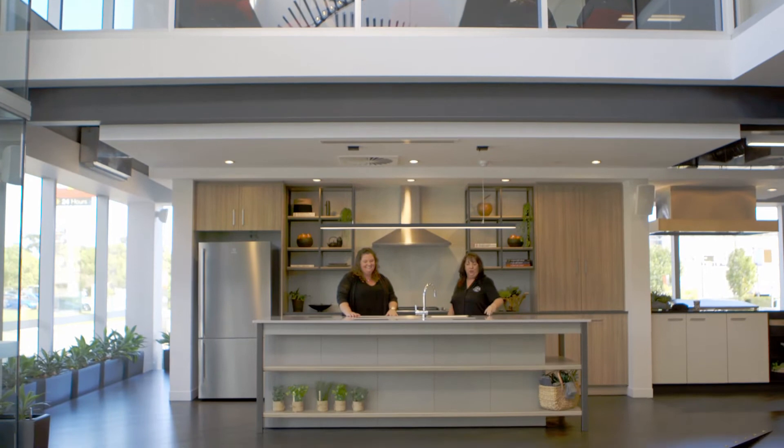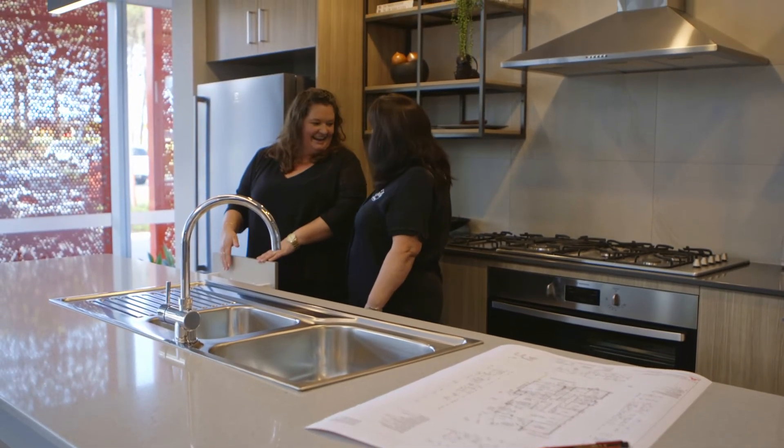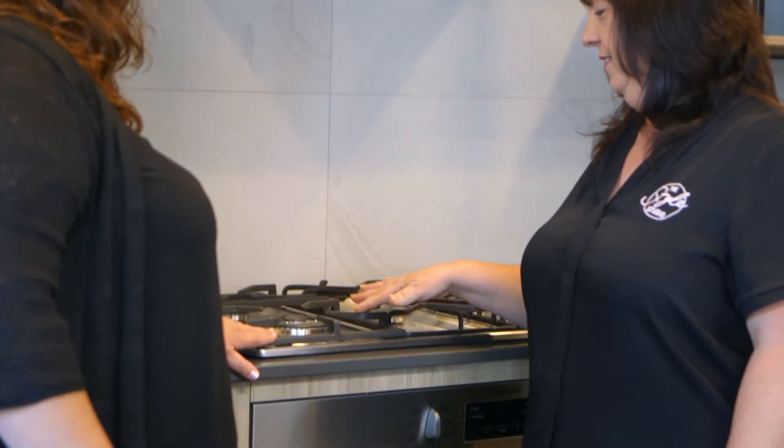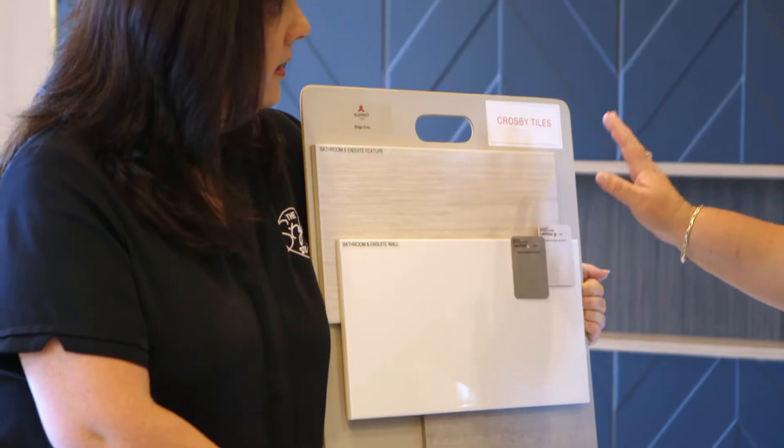Doing our pre-start with Anna was very helpful. She was on top of her game. Here at the Style Studio everything was on display. If we wanted to go outside of the display we were welcome to, but honestly everything was here. She was fantastic.